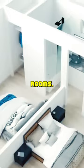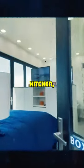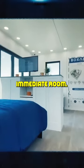The box home is composed of five rooms: a living room, kitchen, bedroom, bathroom, and a media room.